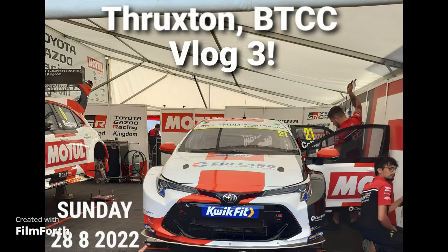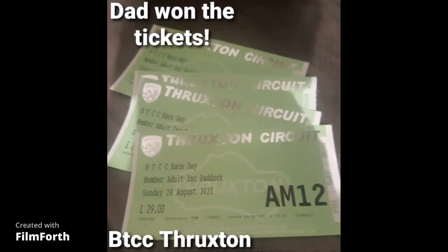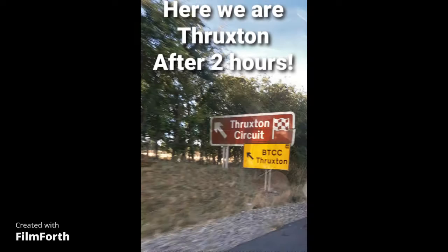Hi guys, we are back for Vlog 3 at Thruxton BTCC. It was a really fun experience here, so I hope you guys enjoy as well. Don't forget to like and subscribe. My dad won his tickets off QuickFit and we are here after 2 hours of driving.